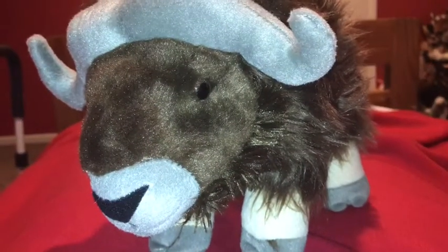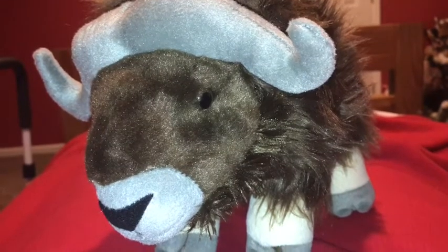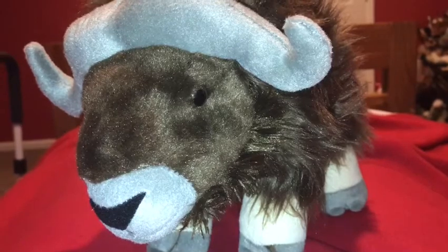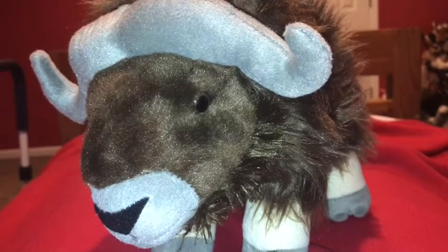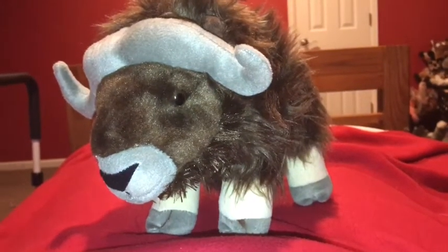Okay, time for the rating. I rate this Wild Republic musk ox a 10 out of 10. I recommend anybody getting this animal if they like musk oxen, animals that live in the Arctic, and big herbivores. I hope you enjoyed that video.